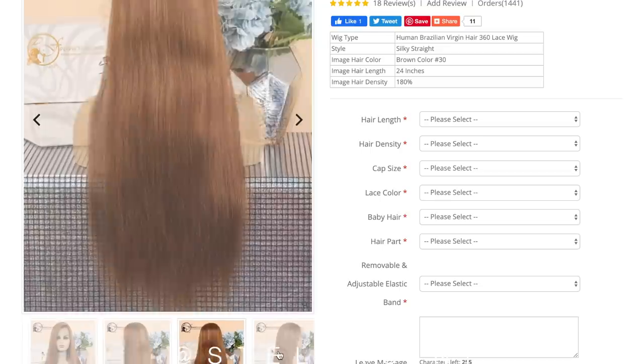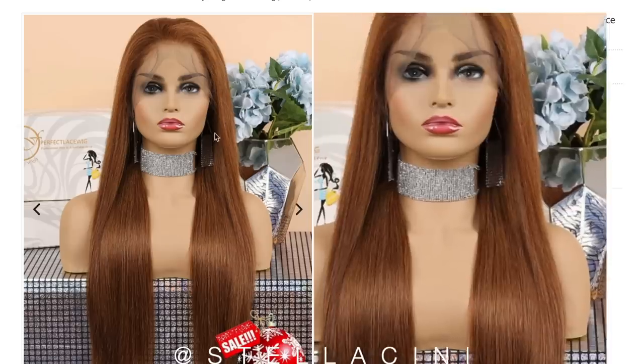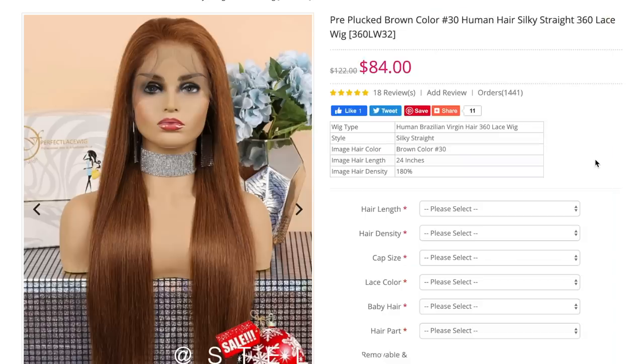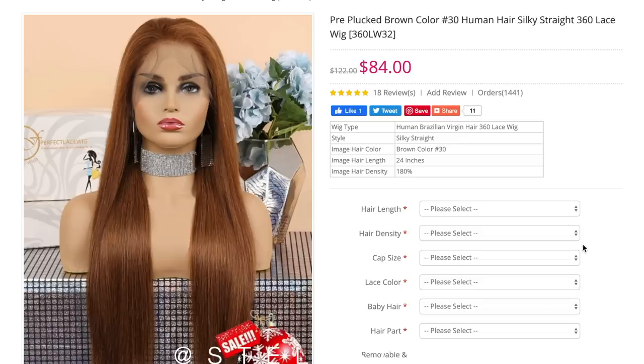Here's how it looks. It is a 360 lace wig at $84, which is pretty okay for a human-haired wig. Obviously some wigs cost more, but anything pricier is typically much better made with a lot more time put into it. This is a human Brazilian virgin hair 360 lace wig, which tells you the ethnicity and source of the hair. The style is silky straight, which means when you wash and dry it, it'll dry straight — you can curl it, cut it, style it, as it is human hair. It is 180% dense, but you can actually change most of these options.